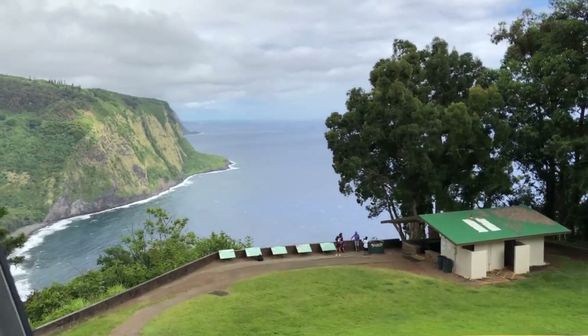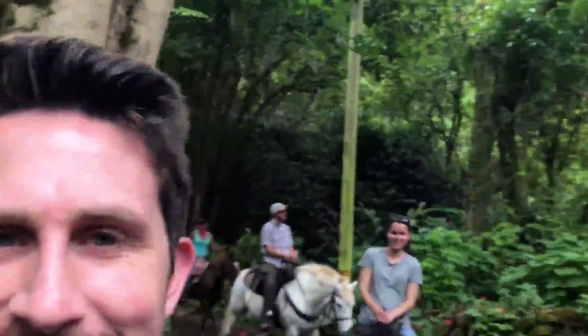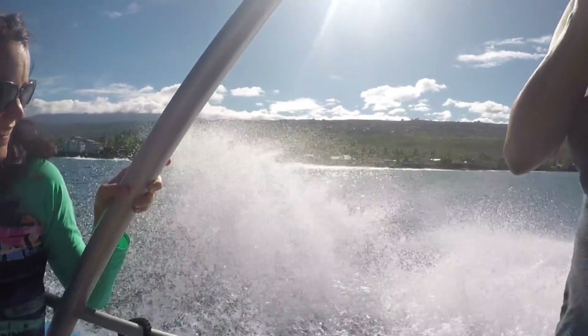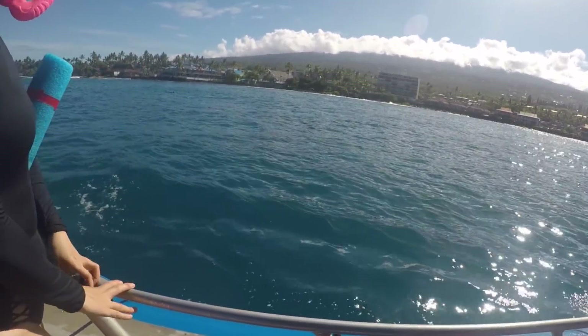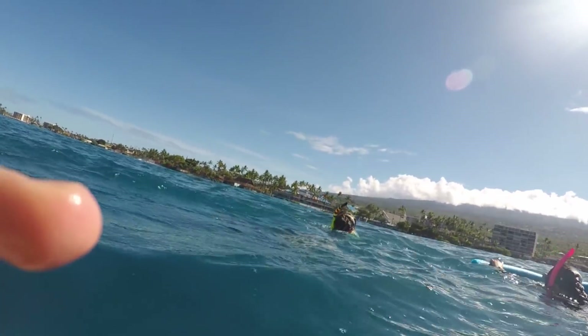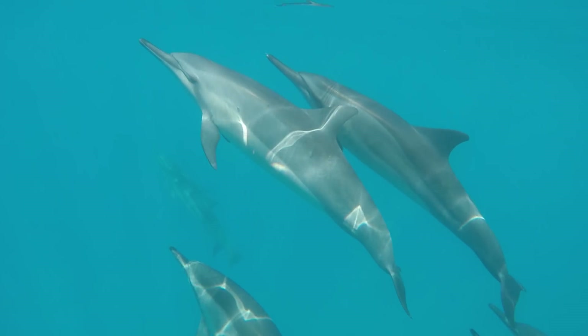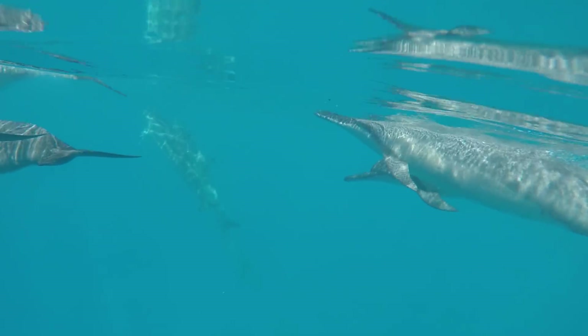In order to find these giant manta rays, we went to all different parts of the big island, even some pretty inaccessible places. On this day we thought we spotted some dolphins, so we thought it would be pretty cool to swim out with them. Still pretty cool.